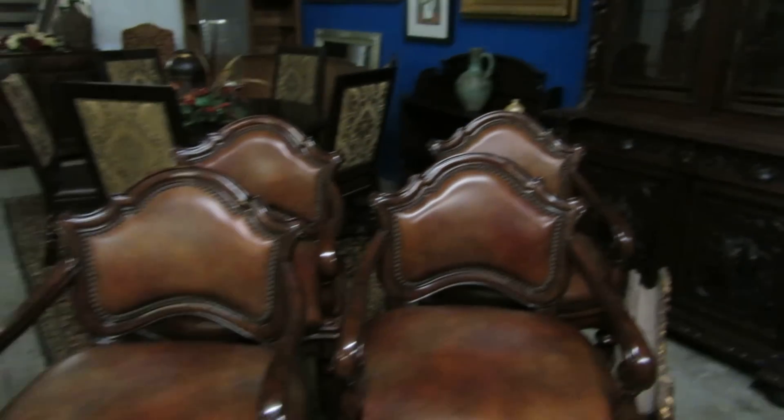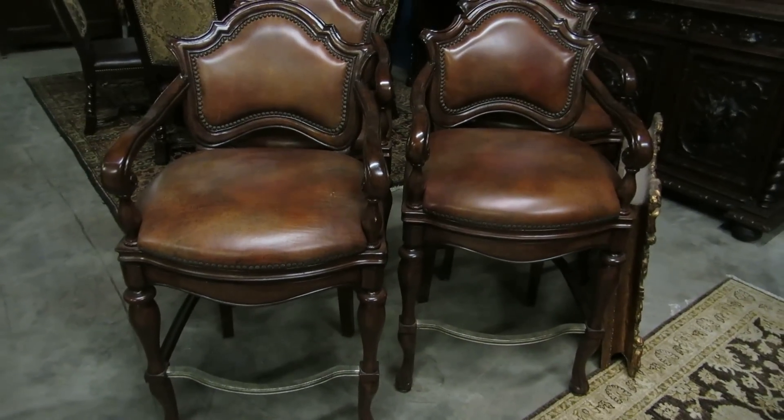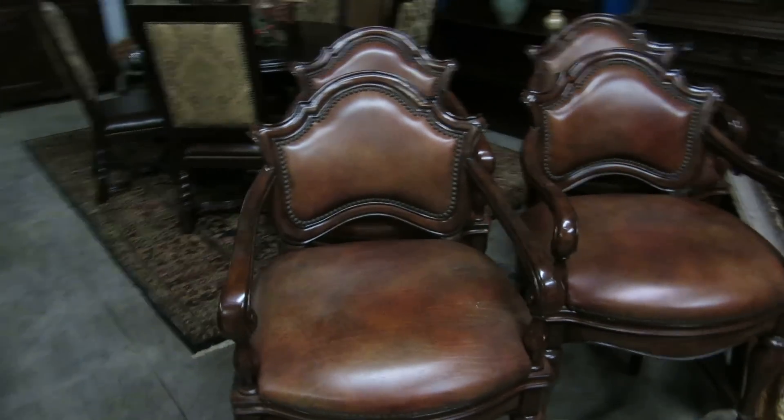We also have a set of four barstools. These came from Bruno's and were approximately $600 per barstool when they bought them. Really wonderful, great style, kind of oversized.